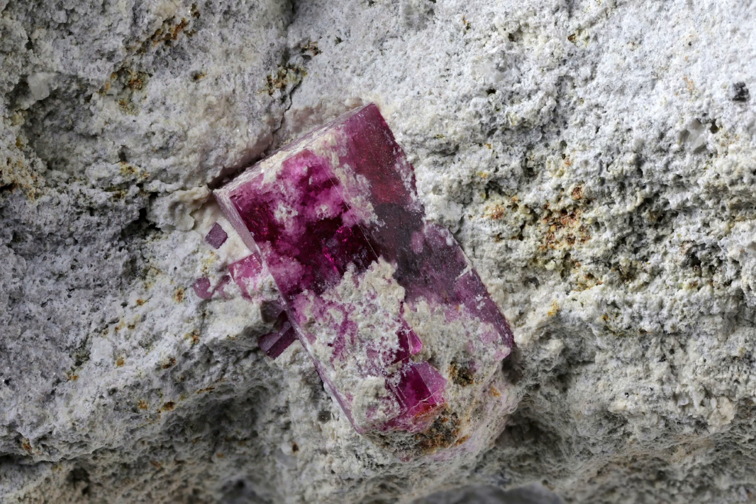Red Beryl is an extremely rare mineral that is found in only a few locations around the world. The most famous of these locations is probably the Wawa Mountains in Utah, United States, where the majority of Red Beryl specimens have been found. Other locations on occasion might include places like Mexico and New South Wales in Australia.